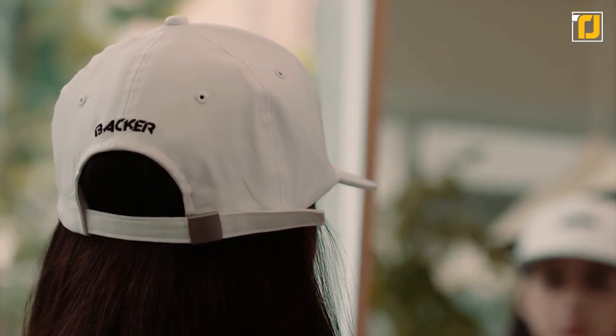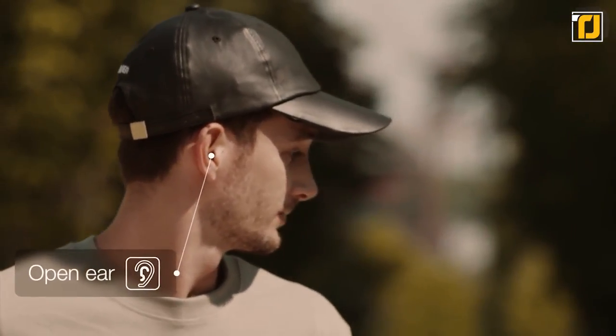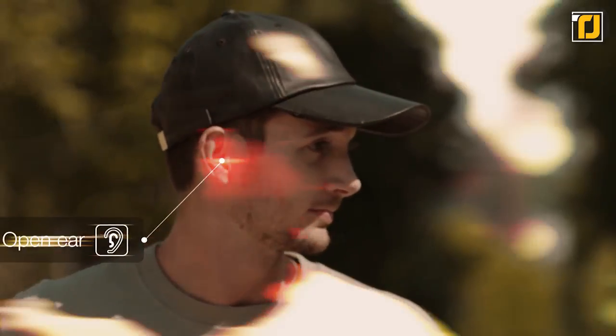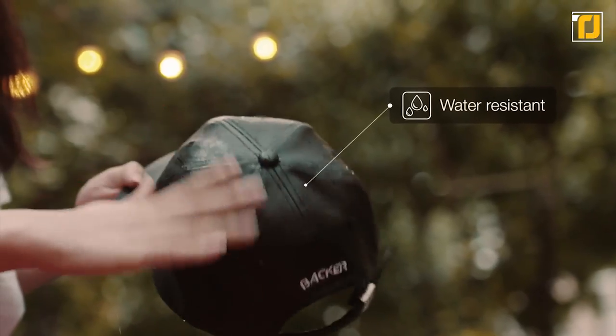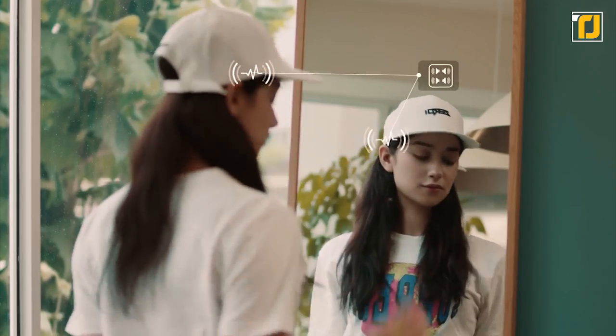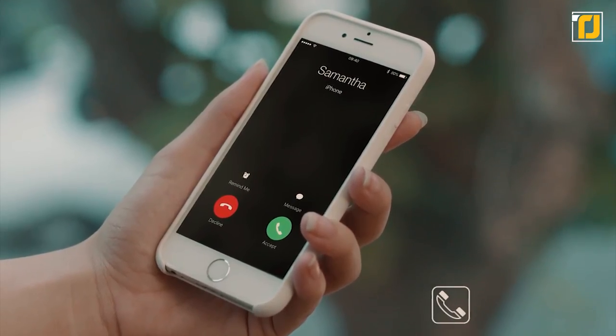This not only eliminates the need for bulky headphones, but it also keeps your ears open so you can hear your surroundings while taking calls, listening to music, or your favorite podcast. The Zero Eye smart hat is also water-resistant, so you can literally wear it anywhere you go. All you have to do is put it on and connect to your smartphone to seamlessly integrate audio into your everyday lifestyle.